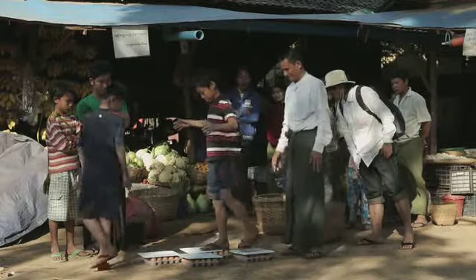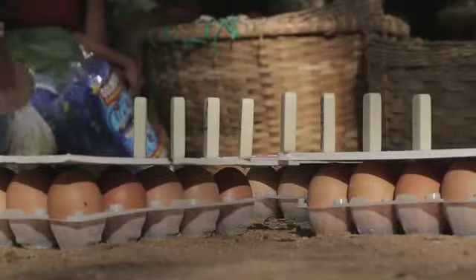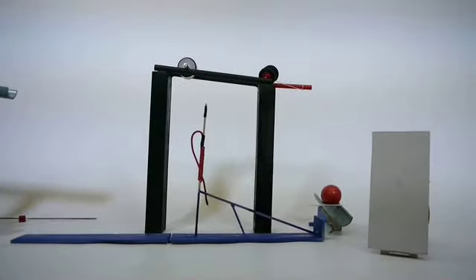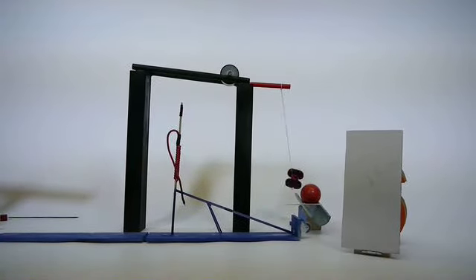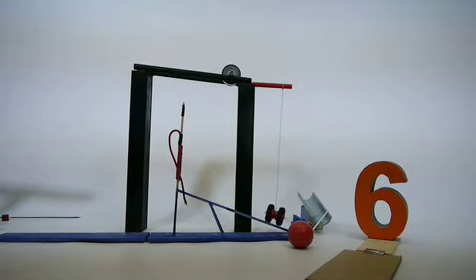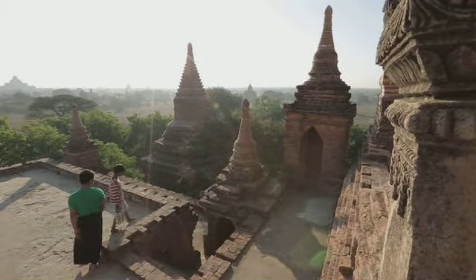Wie wil er nog meer? Proef 6: ik weet nog een leuke truc.